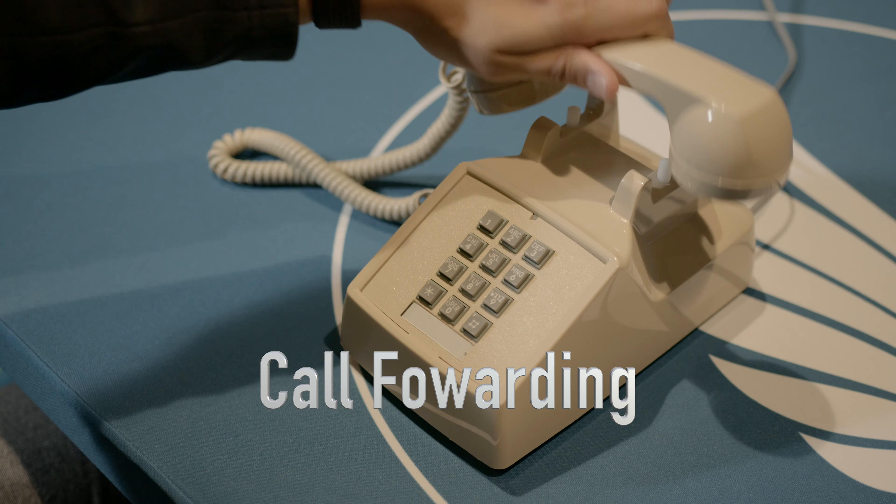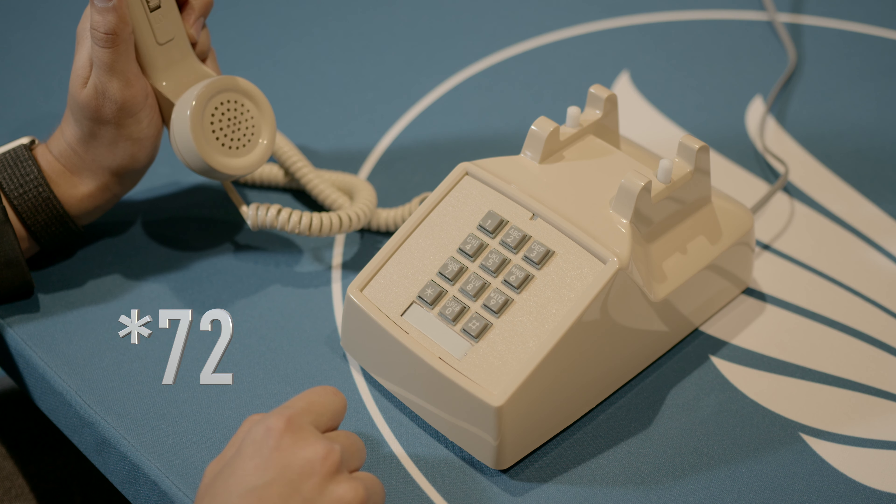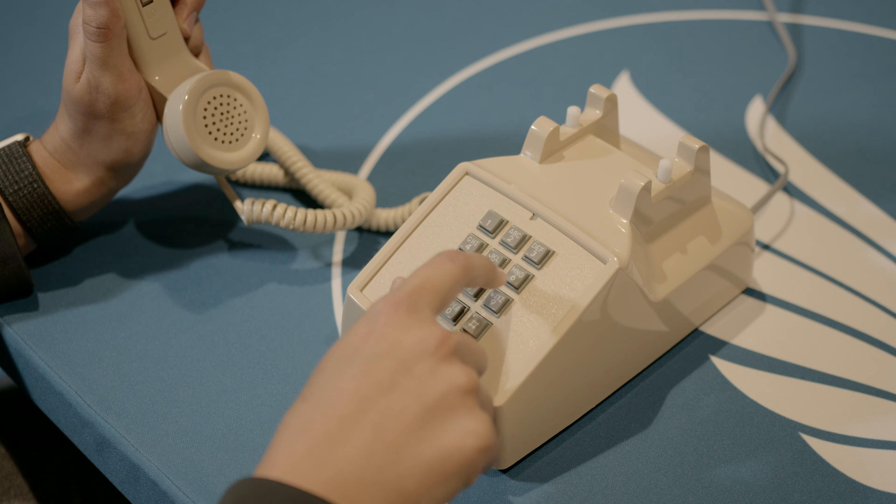One of the most popular calling features is call forwarding, which allows you to forward calls from your landline phone to another line. To activate call forwarding, pick up your landline phone and dial star 72. Next, enter the phone number including the area code that you would like to forward your calls to.